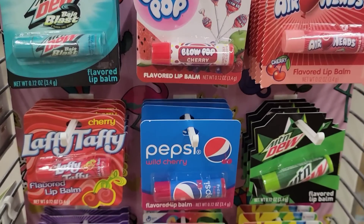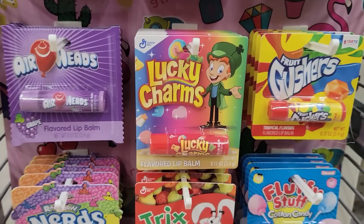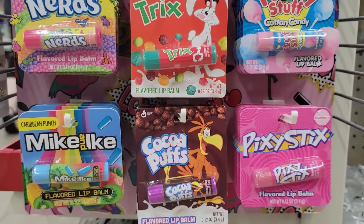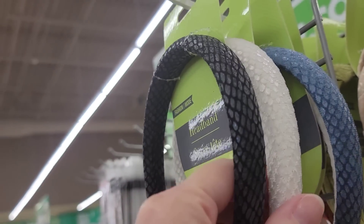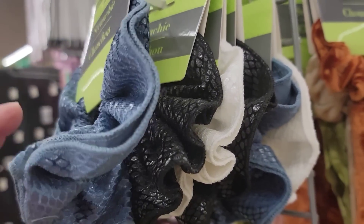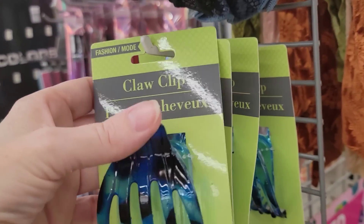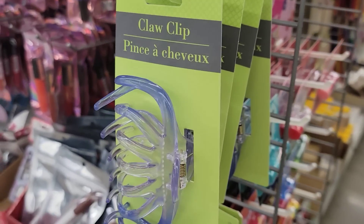They have a lot of chapstick in different flavors. Here are some really nice headbands — they're like faux leather feeling. And some hair claws as well.